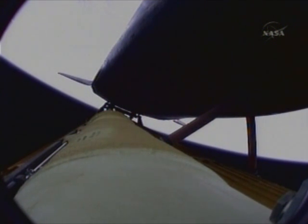The environmental systems officer reports a good flash evaporator system activated for Atlantis, providing cooling for the shuttle's avionics until the payload bay doors are open about an hour and a half into the flight.